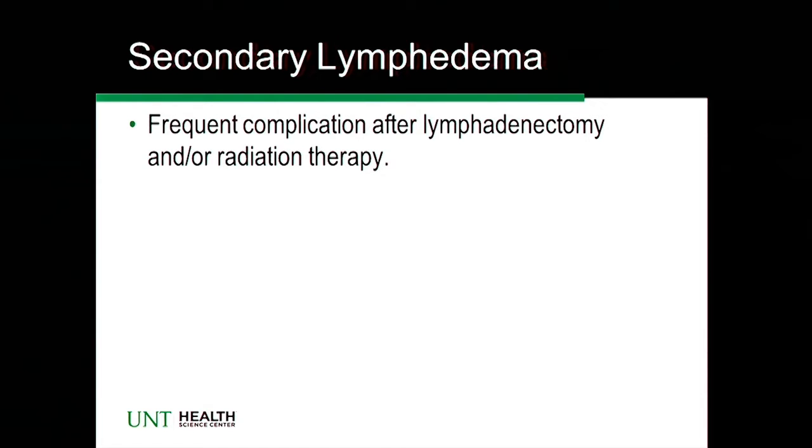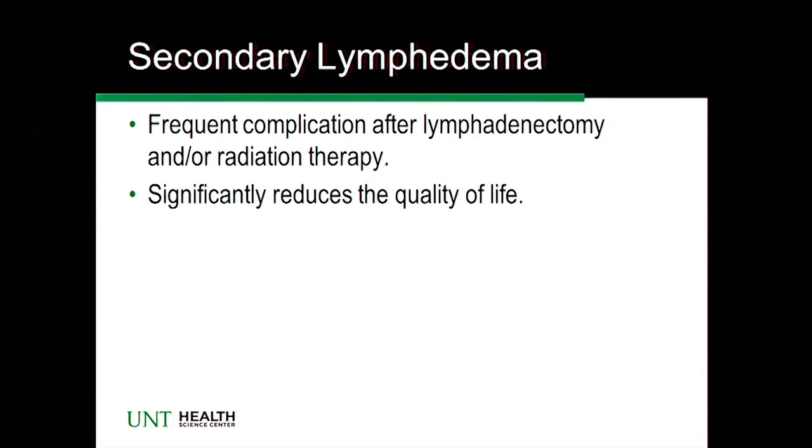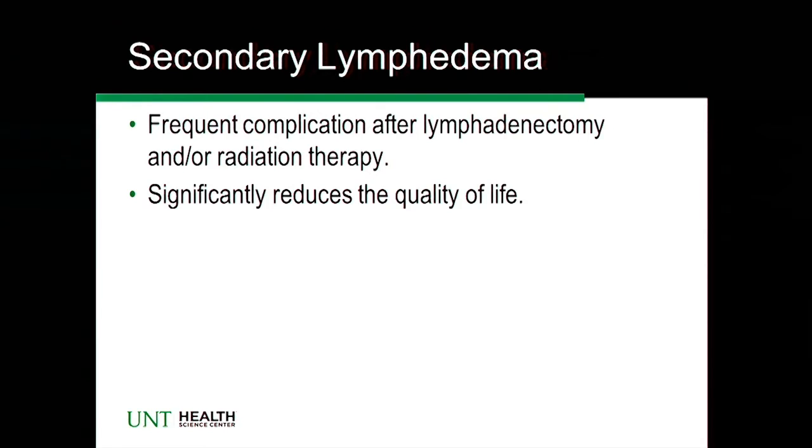There may be sentinel node metastasis, or removal may be for staging. Radiation and chemotherapy have all been shown to be causes of secondary lymphedema, secondary usually to breast cancers, where a lot of the research is. Other cancers can also result in secondary lymphedema. As you've already seen this morning, it significantly reduces quality of life, and about 25% of breast cancer survivors have a risk for secondary lymphedema.